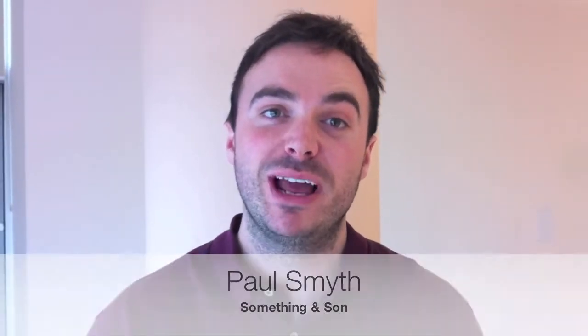Hello, I'm Paul Smythe from Something and Son, the design practice behind the 3D Print Lab, which is a collaboration between us and the Manor House Development Trust, where we're looking at bringing community and 3D printing together.